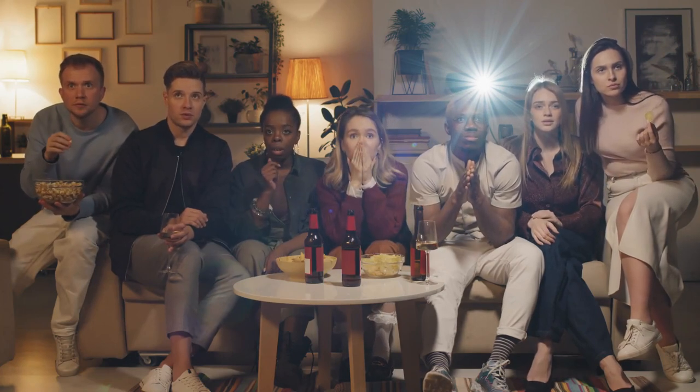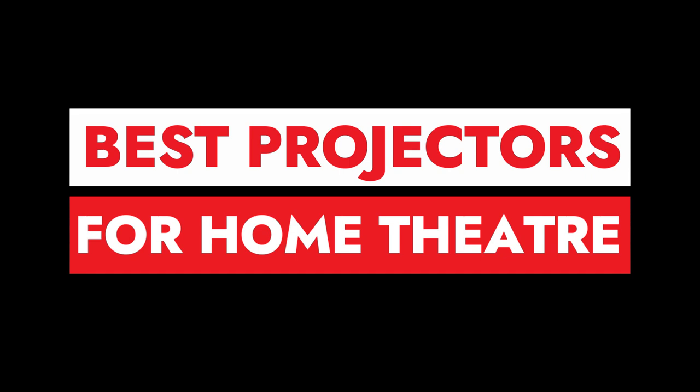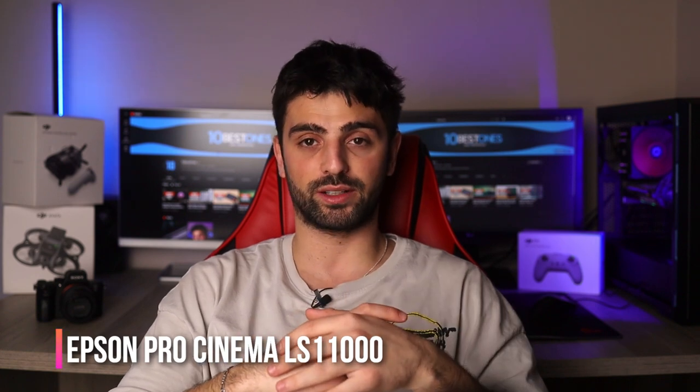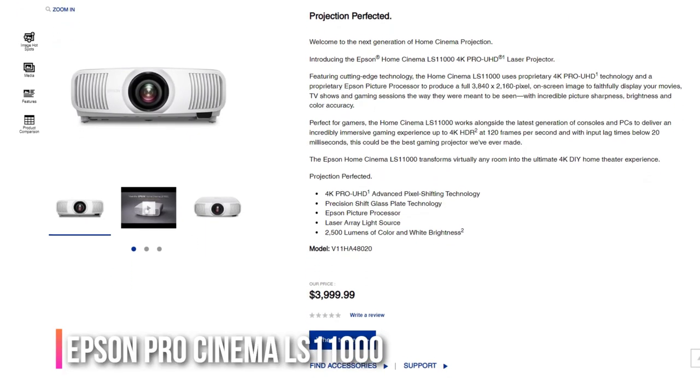Best projectors for home theater. Lights off, popcorn ready — with the projectors I'm about to mention, you can get ready to experience cinema-like quality in the comfort of your own home. Get ready for some high quality entertainment with the Epson Pro Cinema LS11000 projector. Despite its price tag, it's actually a bargain for the stunning image quality it delivers.